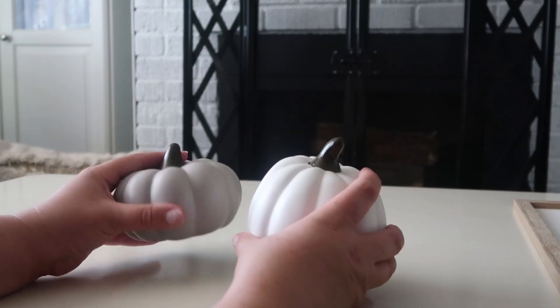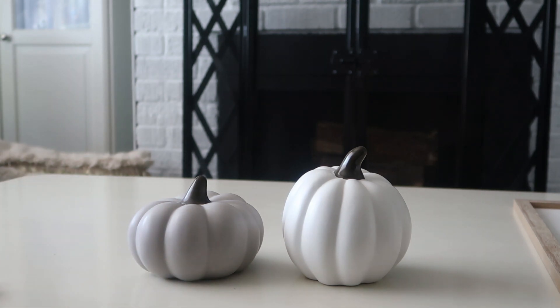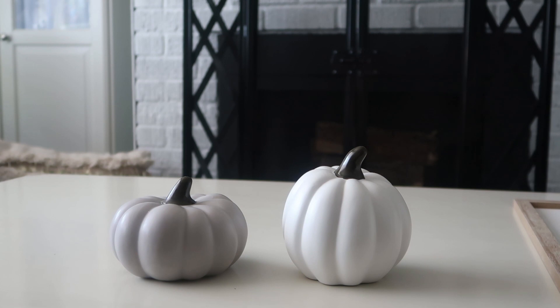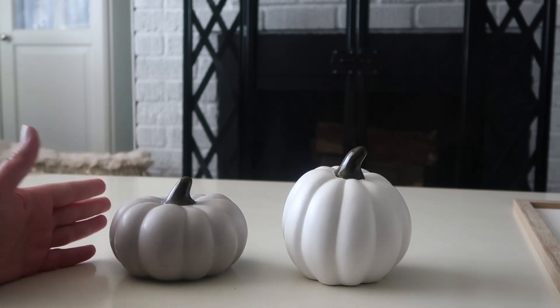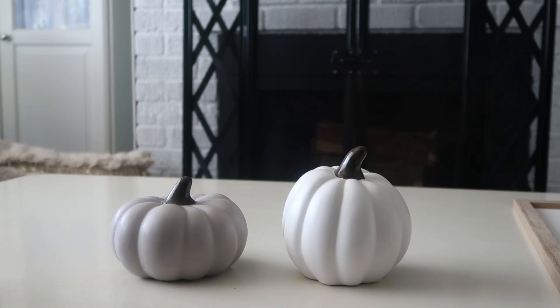Everything I'm showing you is from the Target Dollar Spot. Next, I found these two pumpkins — I love the different sizes. They were both three dollars. When I got to Target, they weren't fully stocked yet; about half the shelves were filled, so this is what I found.